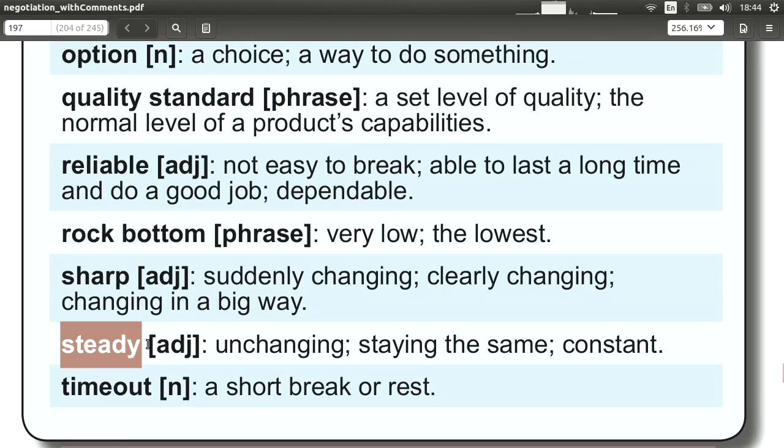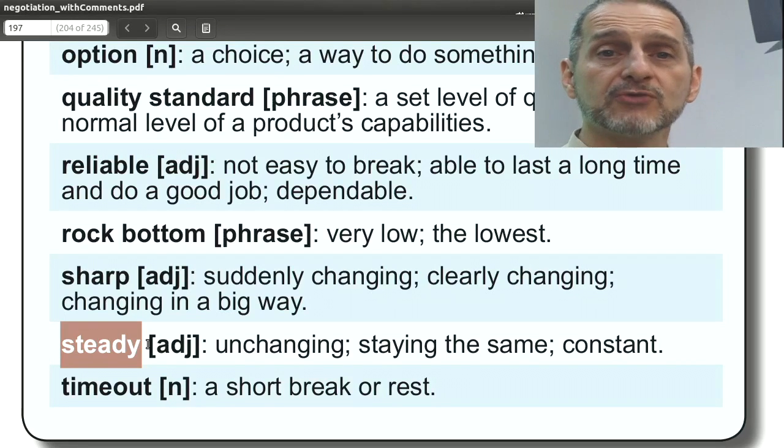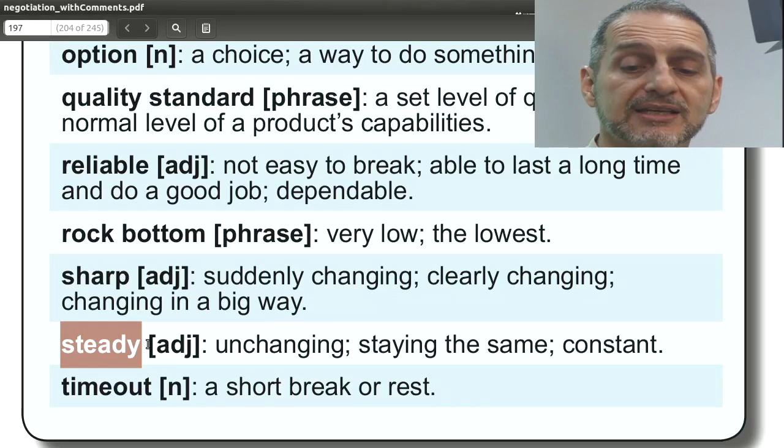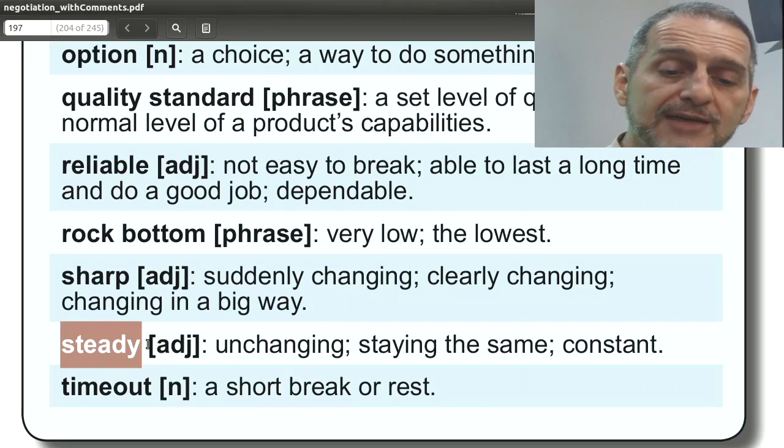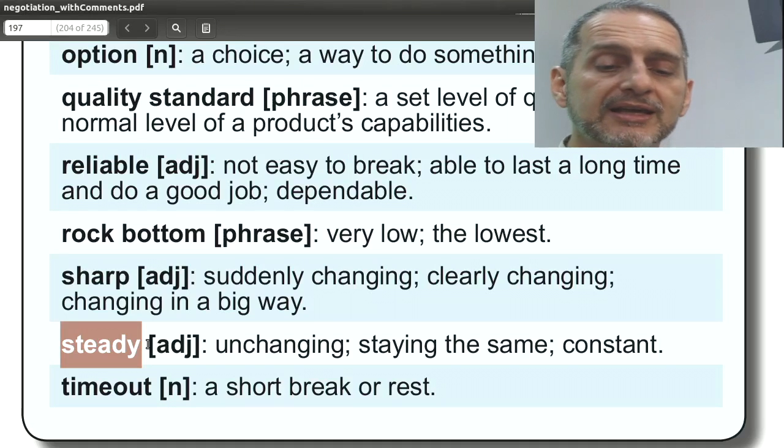'Steady' means it stays even — it's not sharp, it stays consistent. So if demand is at 1,000 units per day, it's going to stay about 1,000 and doesn't change too much. This shows that your product has stability. You can say, 'The demand for our product is very steady — you'll be able to make money for the next five years. Very steady demand.' So it's very positive.